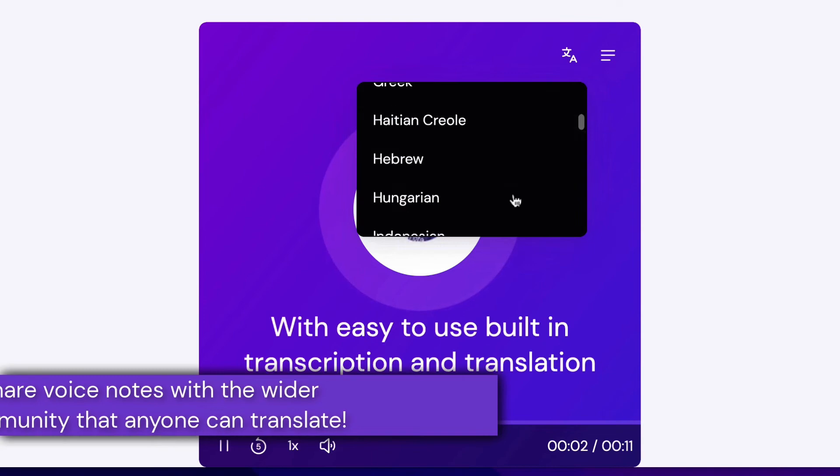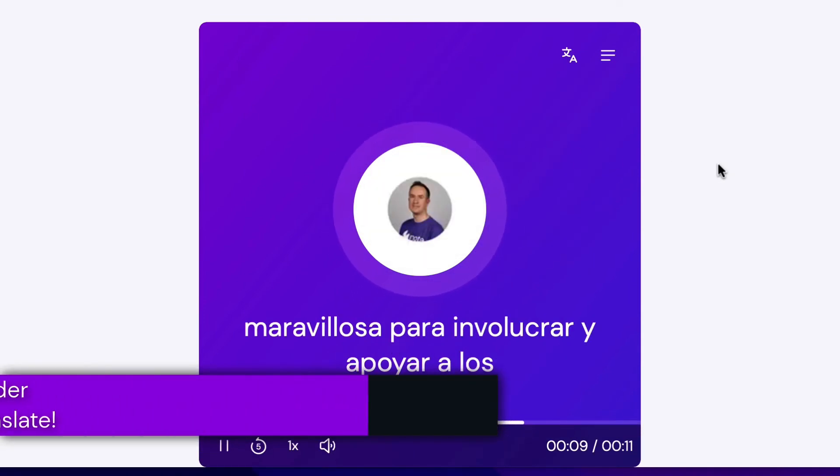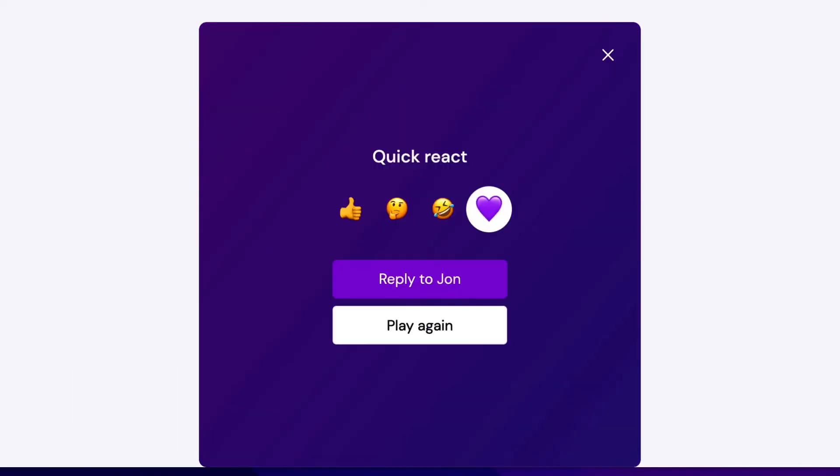We believe that voice notes created with Moat are a powerful way to build cultural inclusivity. One way that we do this is by allowing anyone to instantly translate transcriptions into their own preferred language.